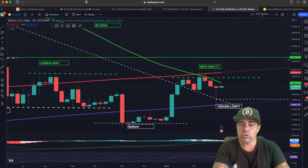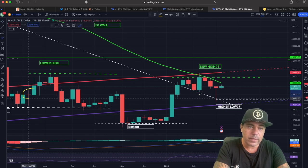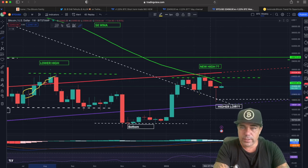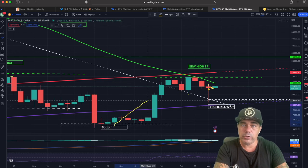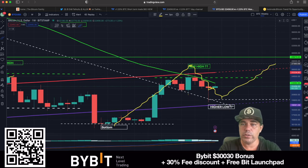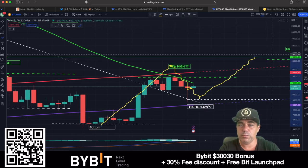A hammer candle should be a reversing candle — it should mean the market will reverse. We had that candle before: a long wick candle and then Bitcoin went from 19k all the way up to 25k. Now we're seeing that kind of candle again. On the weekly chart we can see we had a bottom, created a new high, created a new higher low, and we are going to create a new higher high — probably around 28k. That's how the market moves.